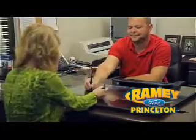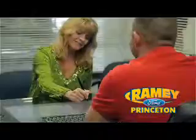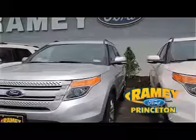Our easy, hassle-free buying process is now easier than ever without tons of paperwork to confuse you, with our digital signature service. And if you can't find what you're looking for with our over 500 vehicles in stock, we will find it for you.